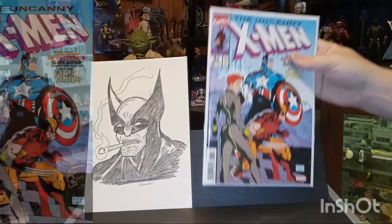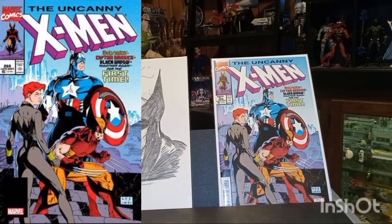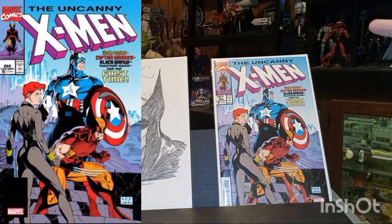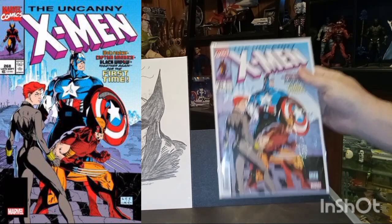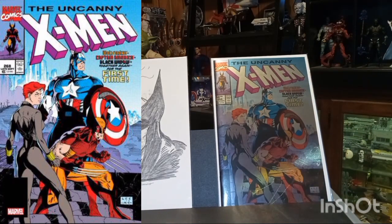Then we have the facsimile of Uncanny X-Men issue number 268, which is the first meeting of Captain America and Wolverine in Madripoor. And then of course I picked up the foil variant.